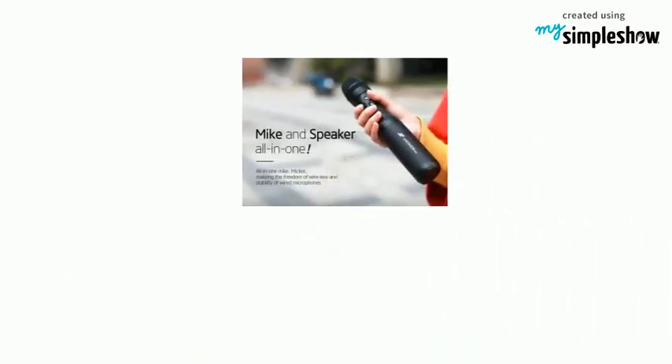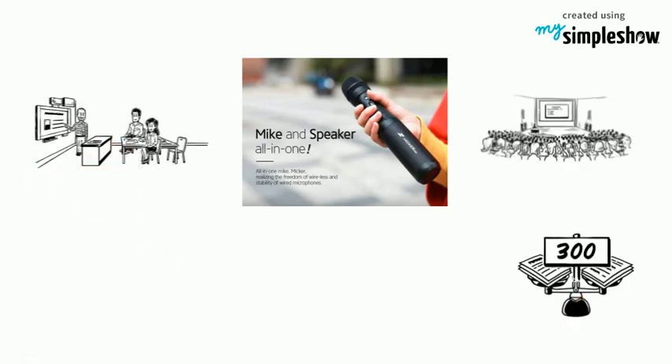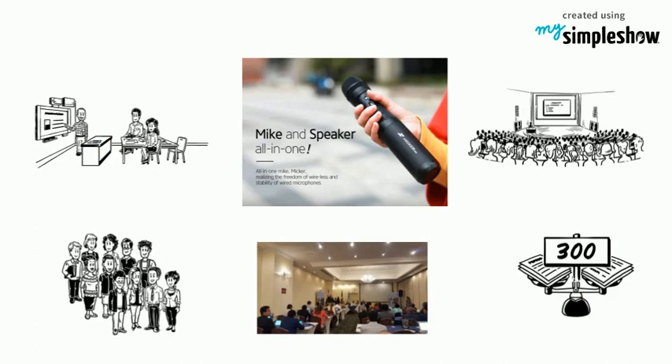The Mikr Pro is a microphone with an inbuilt speaker and amplifier. Very portable, weighing just 300 grams. Perfect for use in classrooms, lecture halls, lunchrooms, group activities, and much more.